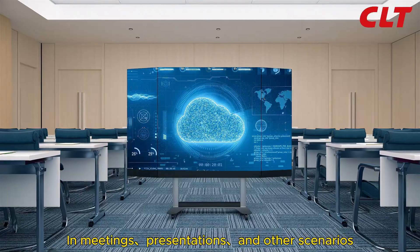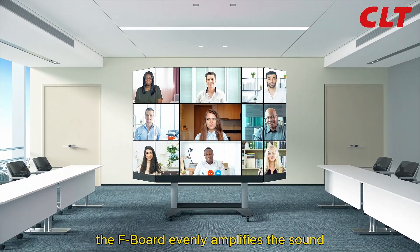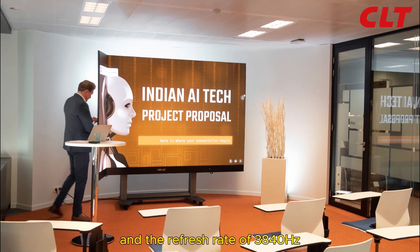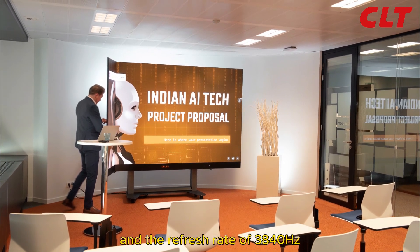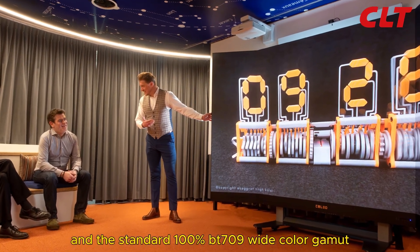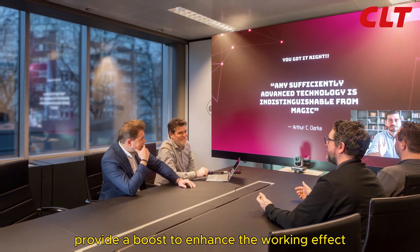In meetings, presentations, and other scenarios, the built-in audio on both sides of the bottom of the Fboard evenly amplifies the sound. A refresh rate of 38 to 40 Hz and the standard 100% BT709 wide color gamut provide a boost to enhance the working effect.